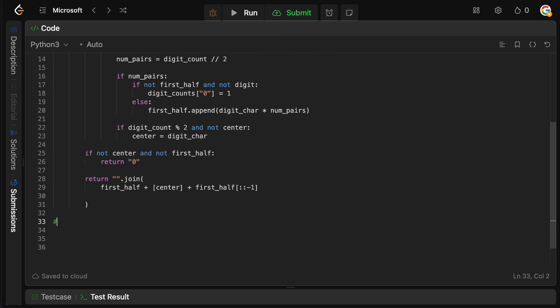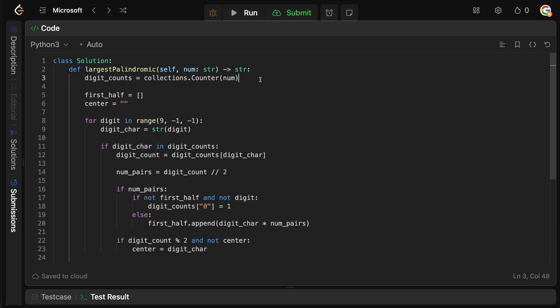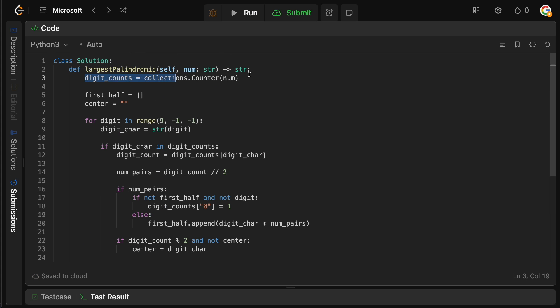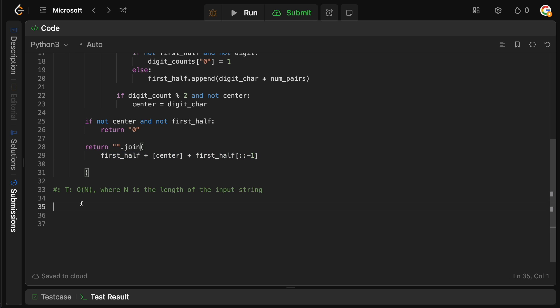The time complexity is O(n), where n is the length of the input string — we iterate over num once to get digit counts, and then build the palindrome string which depends on the length of the input. The space complexity is also O(n), since we create the digit_counts dictionary and the first_half list.